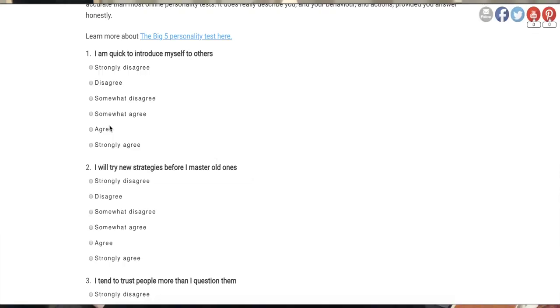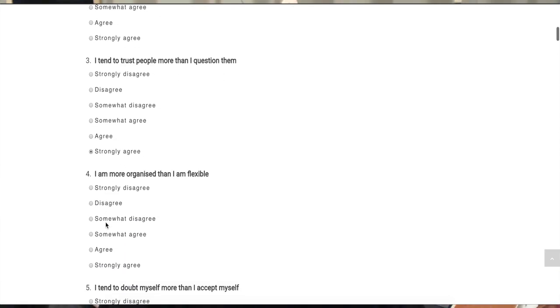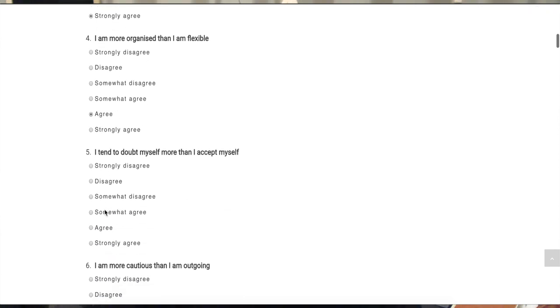What the Big Five does really well is it gets strong statistics and consistent results, so you can use it to understand a lot about yourself. I recommend you take my Big Five personality test — I'll link to it in the description below. Check it out and take the test so you can see your results first.